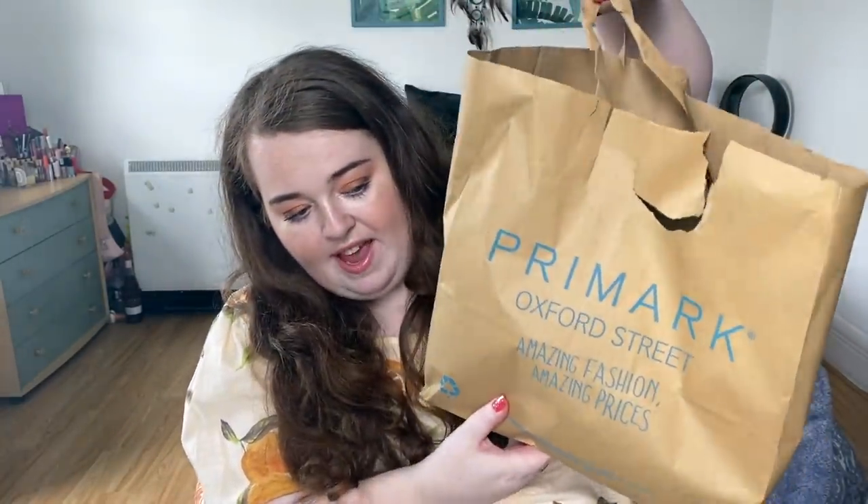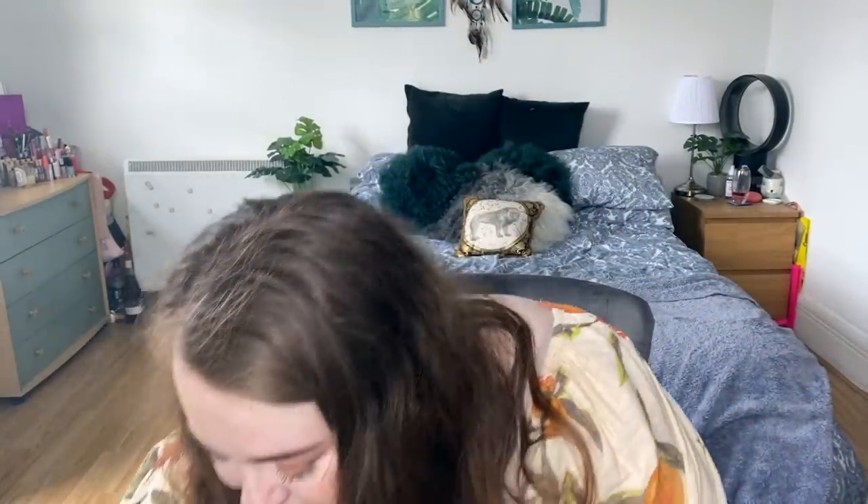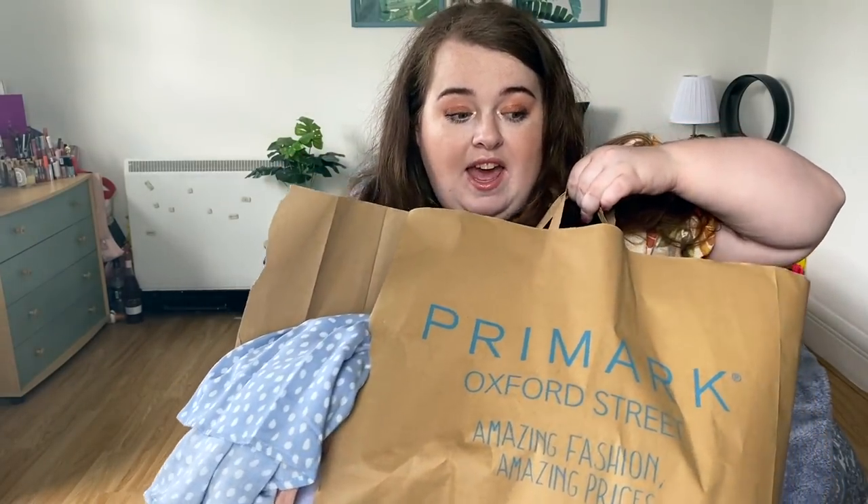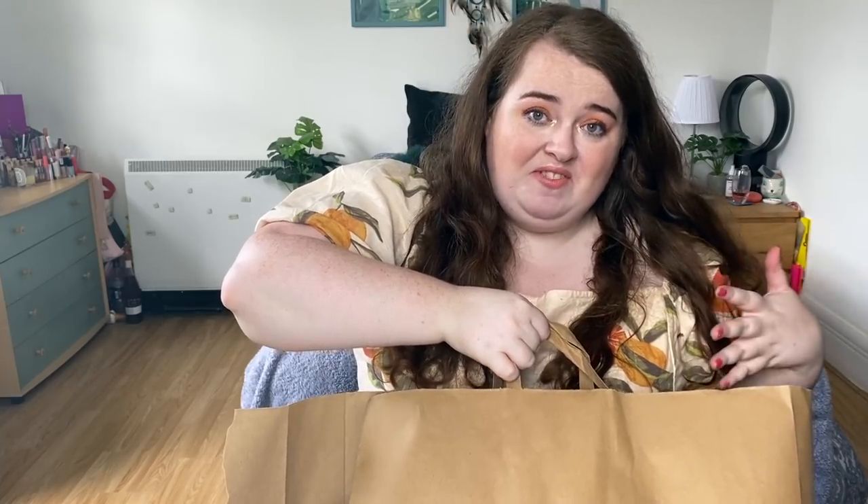Does anyone else's Primark bags do this? This one completely rips out the handles — and this one literally just started busting open at the seams! So when they ask 'do you want to spend a pound on one of our big bags?' you say no, and then this happens. But I made it home — just about!